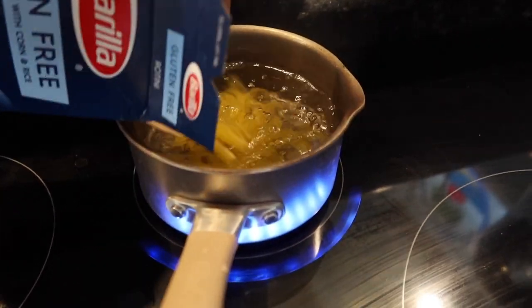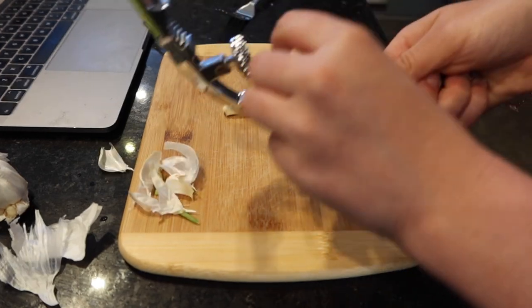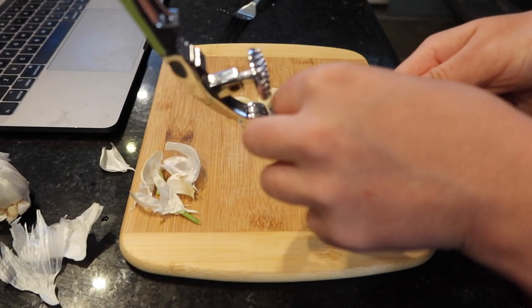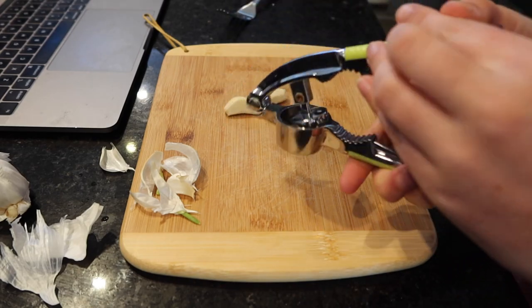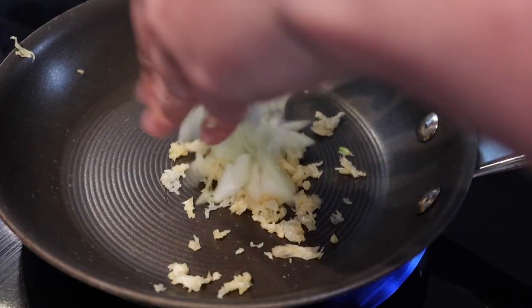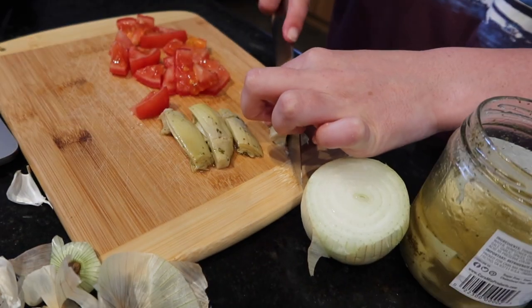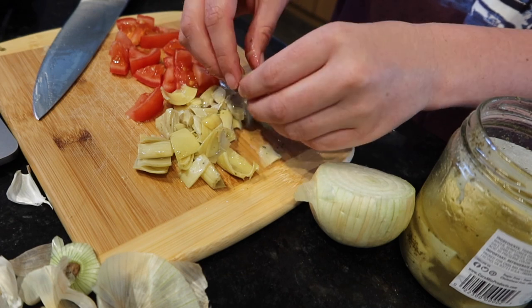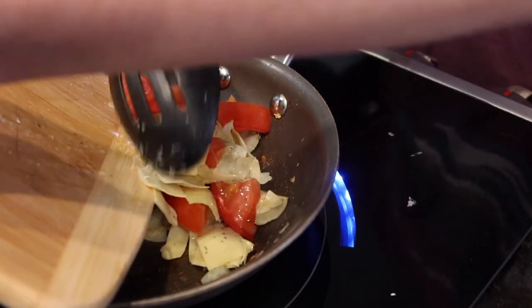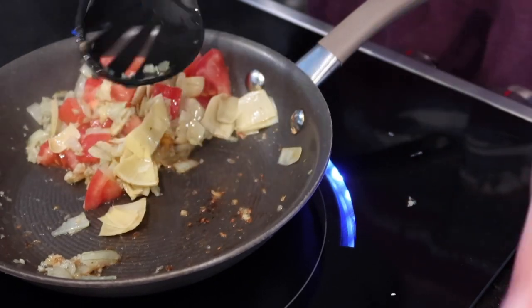I found this gluten-free rotini in my pantry — still don't know how it got there — but I peeled some garlic and put it through a garlic press. I love love love garlic, so there was a lot of it, of course. Then I threw in some onions, chopped up some tomatoes, and also chopped up some of these jarred artichoke hearts that have olive oil and spices on them, and put those in the pan along with the onion and garlic.